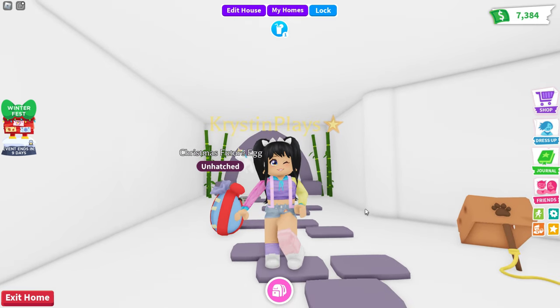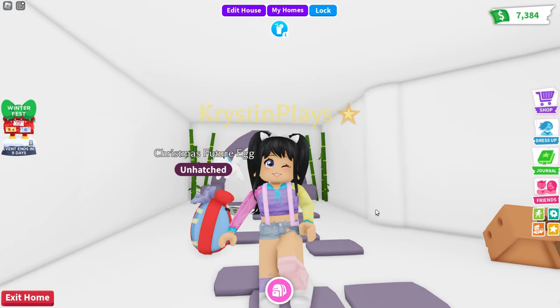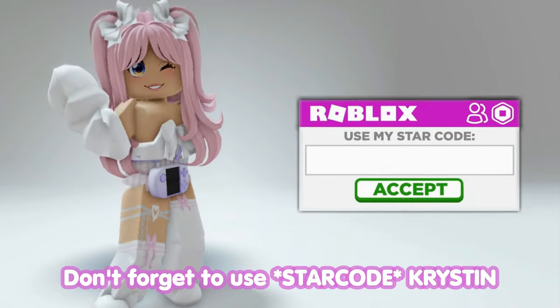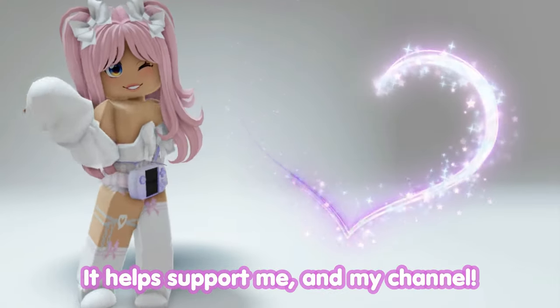So before we get started with the Christmas future egg, as always, make sure that you guys are subscribed, you have notifications on, and let's go ahead and just get started. Don't forget to use star code Kristen when buying Robux or premium. It helps support me and my channel.